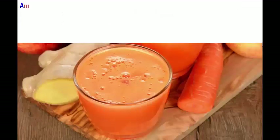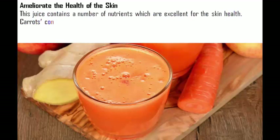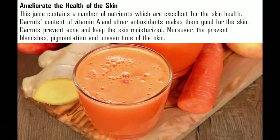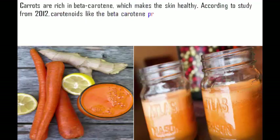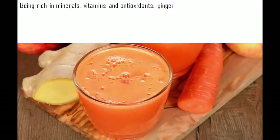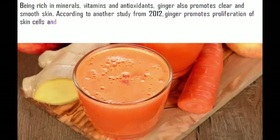Skin health: This juice contains nutrients that are excellent for skin health. Carrots' vitamin A and antioxidant content makes them good for the skin — they prevent acne, keep the skin moisturized, and prevent blemishes, pigmentation, and uneven skin tone. Carrots are rich in beta-carotene, which keeps skin healthy. A 2012 study found that carotenoids like beta-carotene protect the skin from damaging ultraviolet sunlight. Being rich in minerals, vitamins, and antioxidants, ginger also promotes clear and smooth skin, and a 2012 study found it promotes proliferation of skin cells and repairs skin damage.